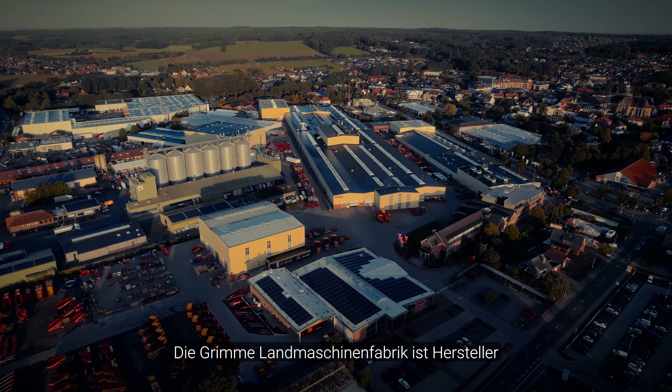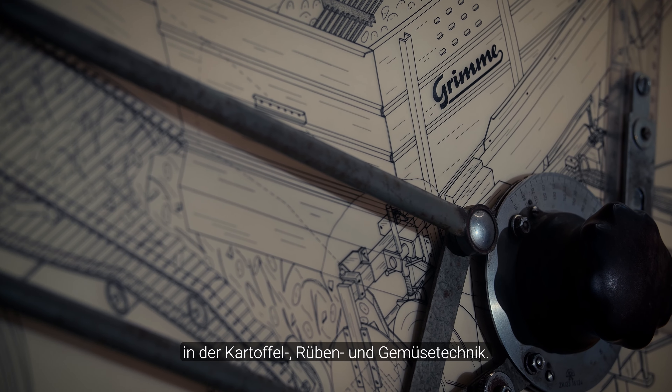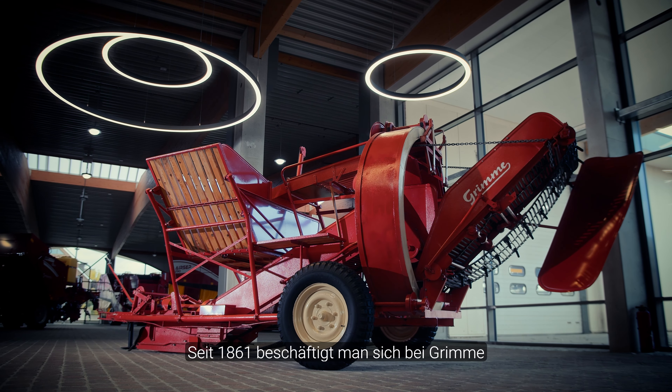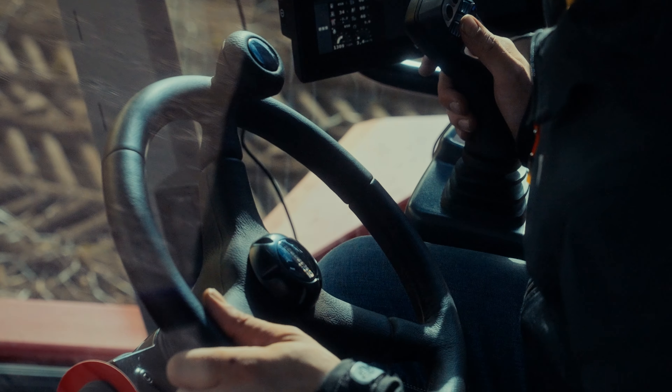The Grimme Landmaschinenfabrik is the manufacturer of innovative and sustainable solutions in the potato, beet and beet technique. Since 1861, Grimme has been producing agricultural machinery.